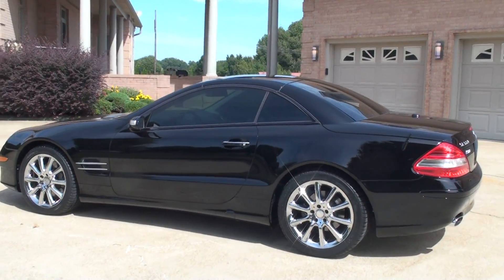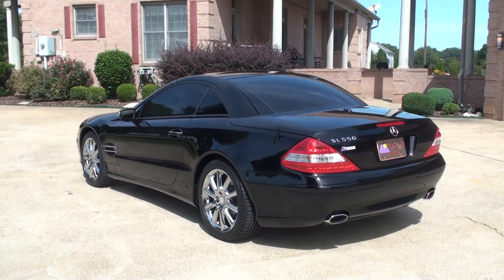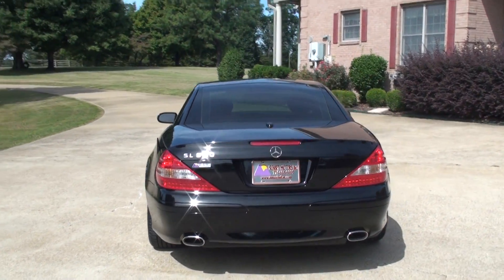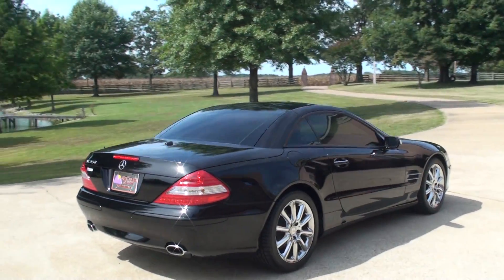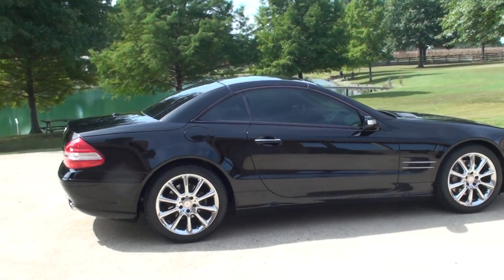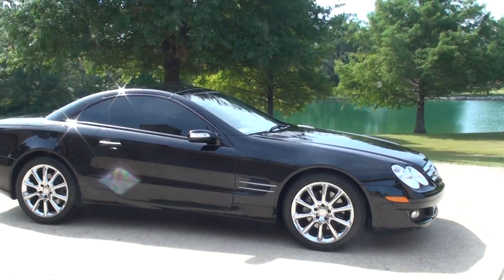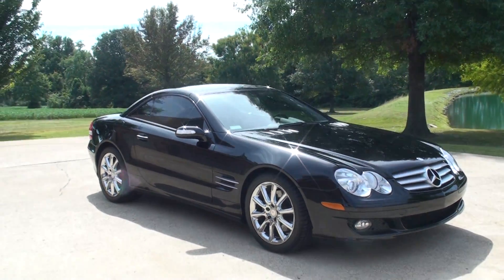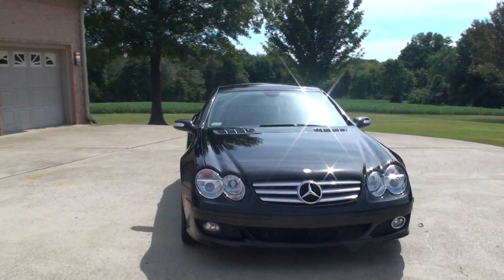Got 18 inch chrome wheels with a brand new set of Michelin run flat tires. Nice dual exhaust. Got tinted windows all around it. Car is in like-new condition. This is a local trade, one owner, clean Carfax, non-smoker. Only 14,000 miles — unbelievably low miles.